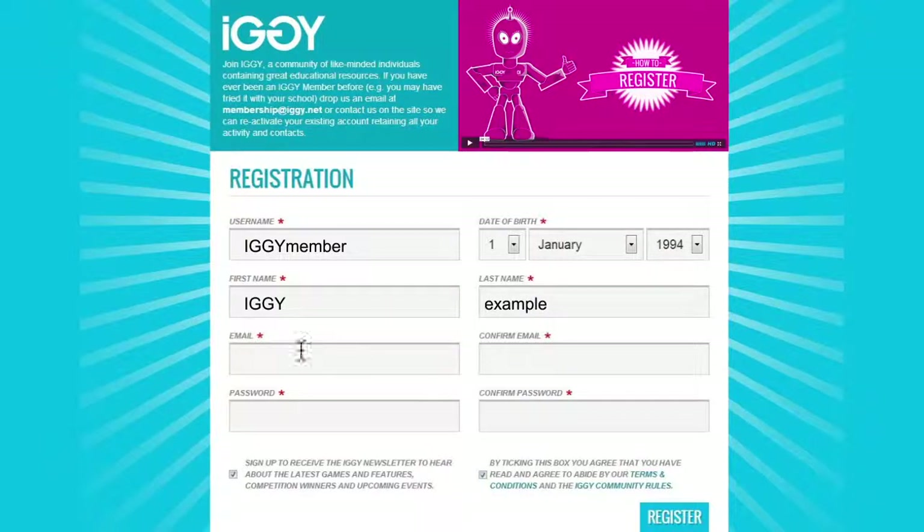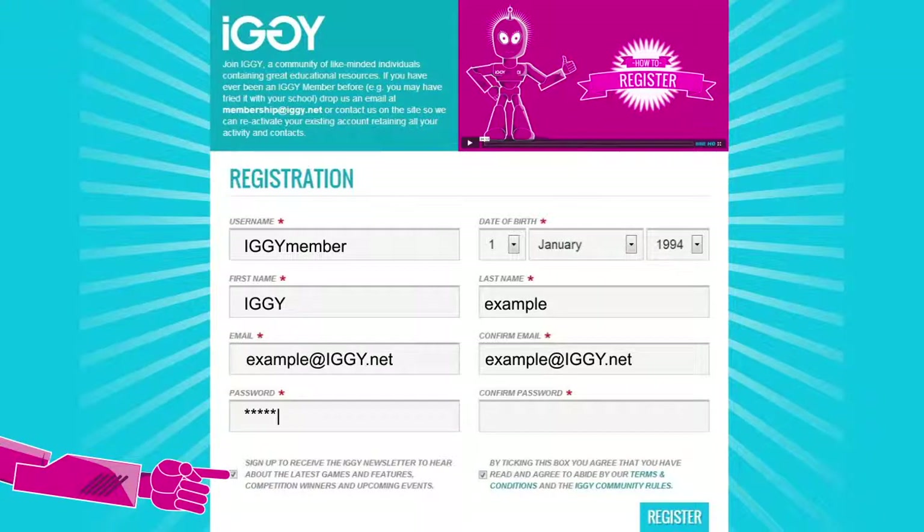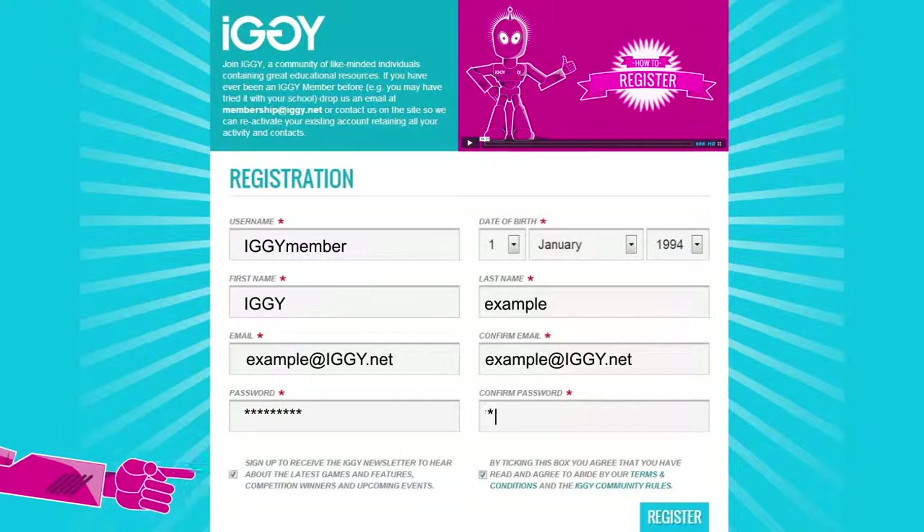You can reset your password if you ever forget it, or change it in the Edit Profile page if you think someone has guessed it. Make sure the box is ticked if you want to receive the weekly IGGI newsletter, which includes announcements about competition winners, info about upcoming events, and links to everything new on the site from the past week.